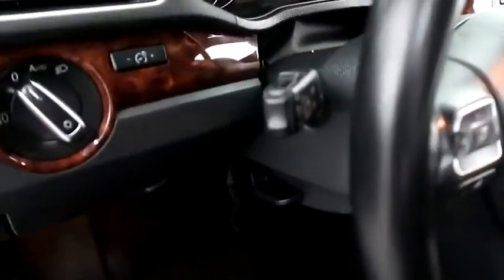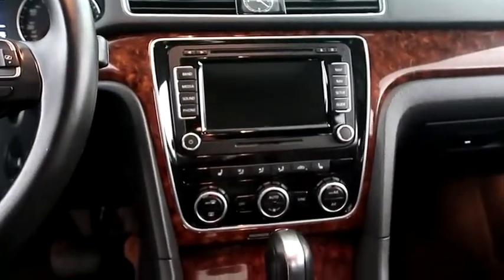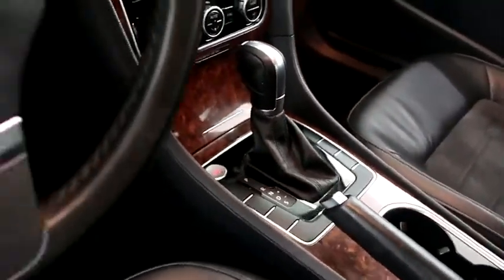Inside, cruise and audio controls are mounted here. Full touchscreen that includes your stereo and navigation. Dual climate control and dual heated seats, and your automatic transmission is here.